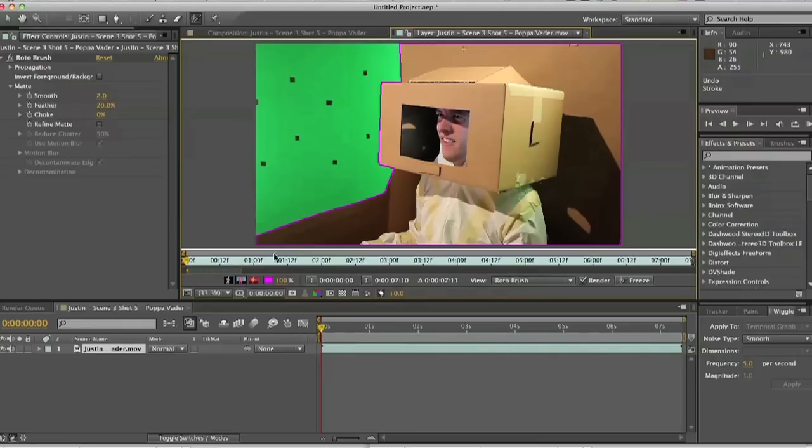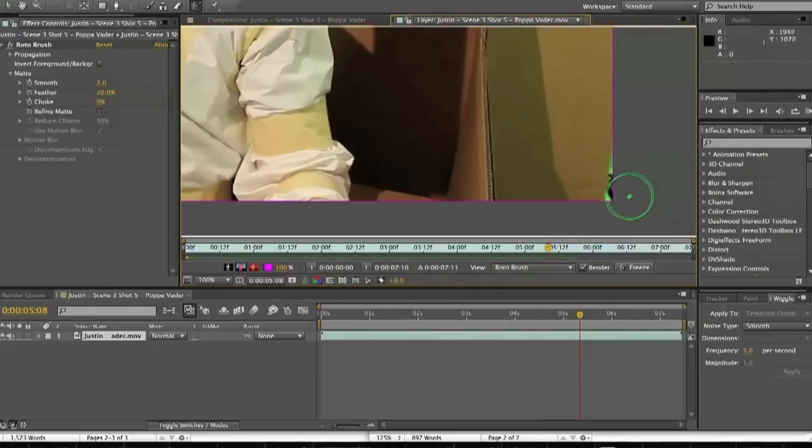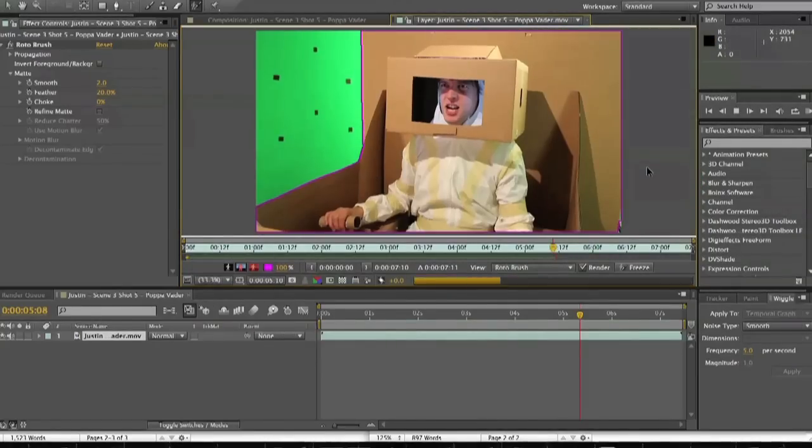Before we start to go through the entire source clip with the Rotobrush, take notice of the bar here. It indicates how long the Rotobrush will estimate your subject before needing to be reselected. If the bar doesn't reach the end of your source clip, simply grab the end and drag it to match the length. Once you're all set, hit the spacebar to have your clip start playing through with the Rotobrush working its magic. As it goes through it may lose track of the main subject, in which case just stop or go back to make the proper adjustments with the red and green selectors. Repeat this process until you're all the way through the clip.